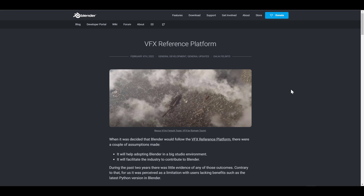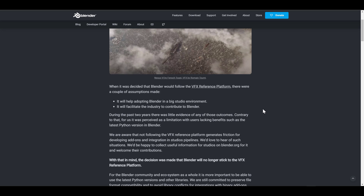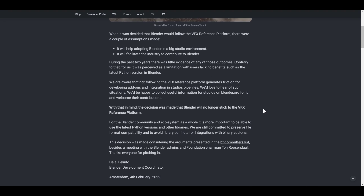The folks at Blender have released a post about the VFX Reference Platform. Some time ago Blender joined the VFX Reference Platform, which came with a couple of assumptions — will it help Blender get adopted into big studios, and will it facilitate the industry's contribution to Blender? During the years they've been part of the platform, they've noticed certain things are probably not going the way they want, causing some limitations. That is why they have decided to no longer stick to the VFX Reference Platform.